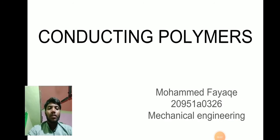Hello and welcome to my presentation. I am Amat Fayyad from Mechanical Ranch and my topic name is Conducting Polymers.